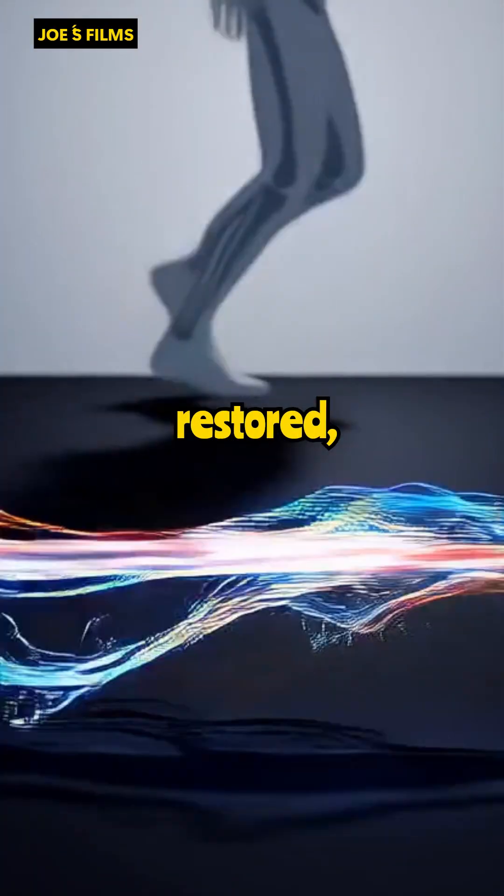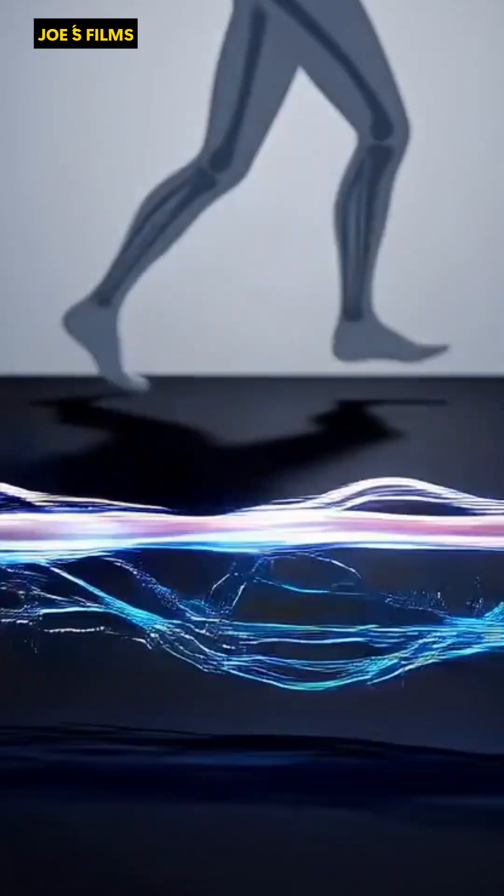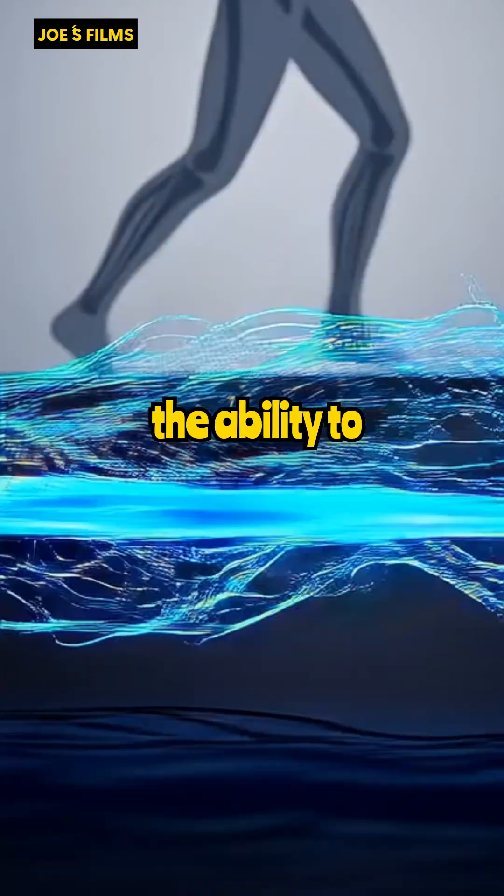With neurocommunication restored, electrical impulses reach paralyzed muscles, activating contractions and enabling coordinated movements, transforming paralysis into the ability to move.